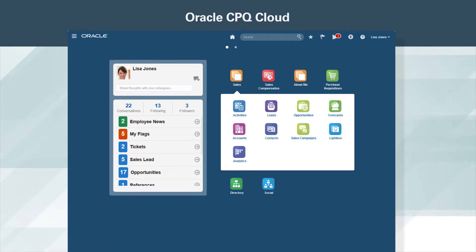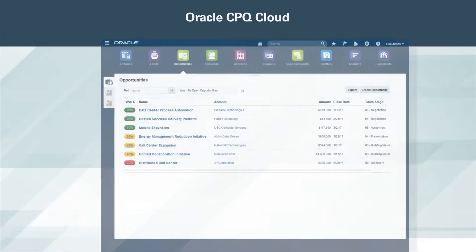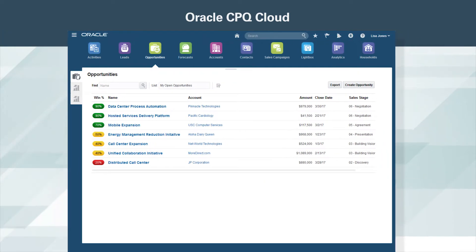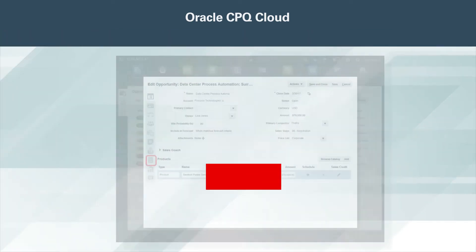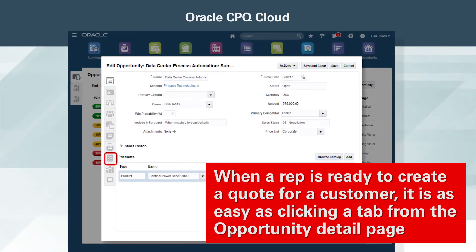Here, Oracle CPQ Cloud is shown integrated with Oracle Sales Cloud. Clicking on Open Opportunities reveals a complete view of prioritized deals. This allows sales reps to only focus on deals with the highest win probability. When a rep is ready to create a quote for a customer, it is as easy as clicking a tab from the Opportunity Detail page.